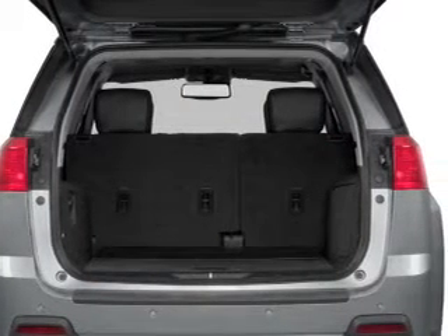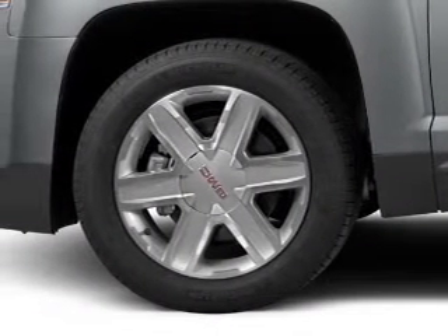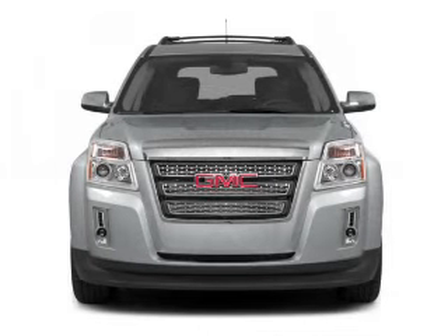GPS navigation will guide you to your destination. Premium wheels give a more luxurious look. Treat yourself to a premium sound system, and you will appreciate the safety feature of anti lock brakes.